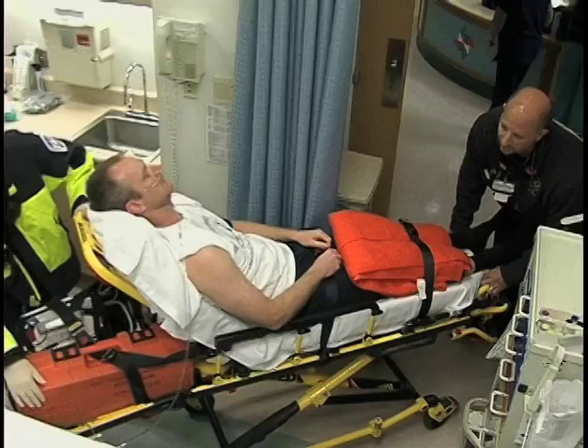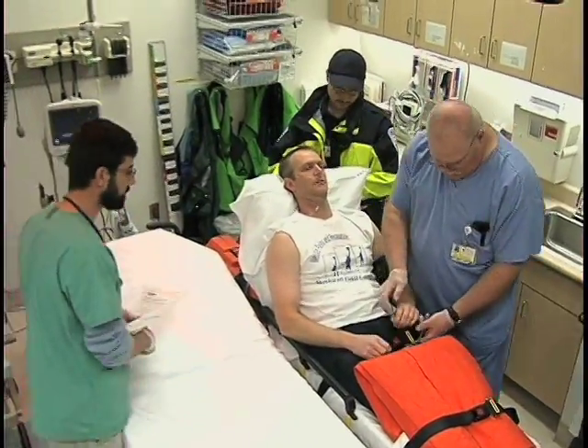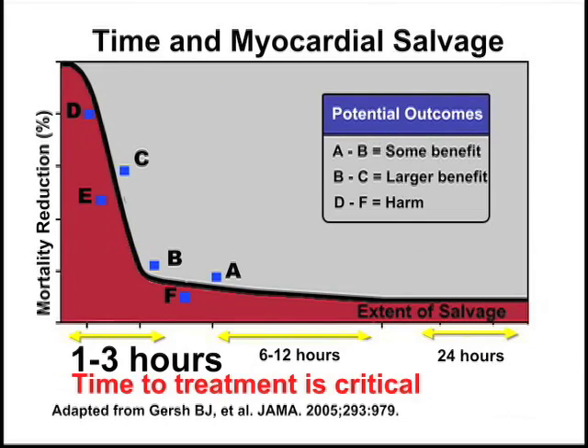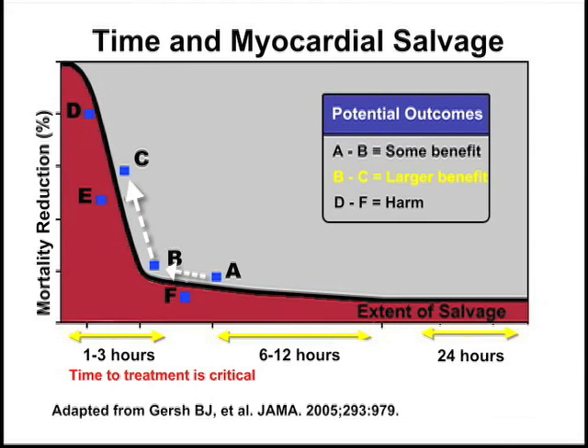Time to reperfusion plays a crucial role in salvaging a heart damaged during an acute MI. In the first two or three hours, damage occurs quickly. When comparing time from infarct to myocardial salvage, we can see that shortening treatment time early in an infarct can substantially decrease the amount of damaged myocardium.